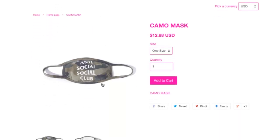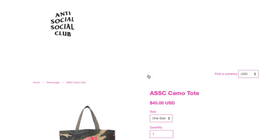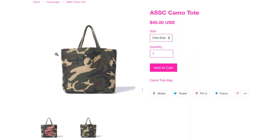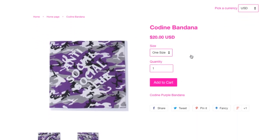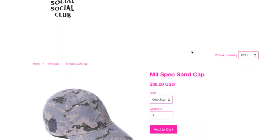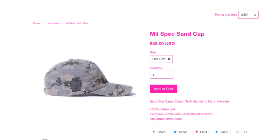Then you got this camel mask at $12.88. And the Anti-Social Social Club camel tote bag for $45 — on the front it shows the ASSC logo, on the back it's just plain camel. Then you got the Cold Line bandana, one size fits all, $20. And this is the Mil-Spec sand cap, more like a military style with the black ASSC logo on the side — it's a digicam, same digicam cotton twill hat.